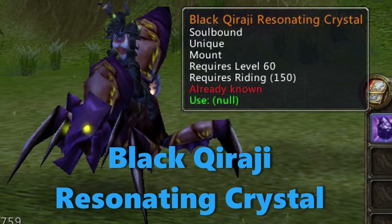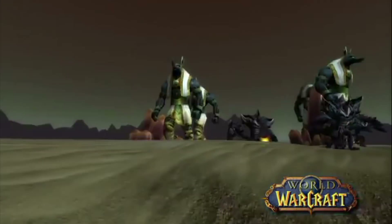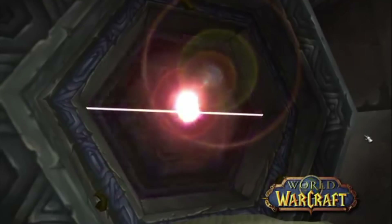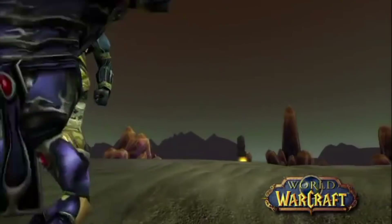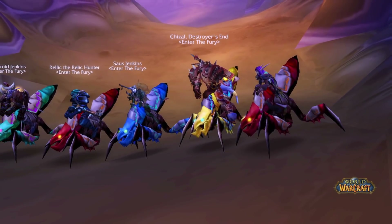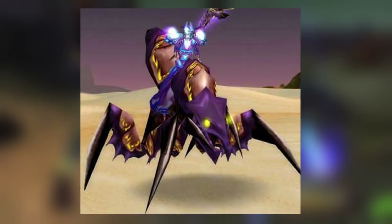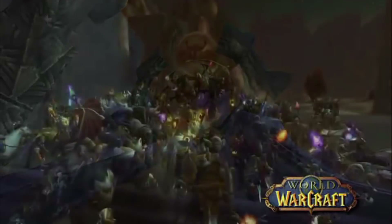Black Qiraji Resonating Crystal. The AQ gate opening event was a huge server-wide event in WoW's history — so incredibly cool, making the game feel alive and dynamic. However, the hardcore raiders just ignored the war event and beelined into the raid portal. For a very limited time, you could obtain a legendary mount named Black Qiraji Resonating Crystal, the only usable Qiraji battle tank outside of the instance. The mount was extremely limited — only for a time period of 10 hours after the event started could you obtain it.